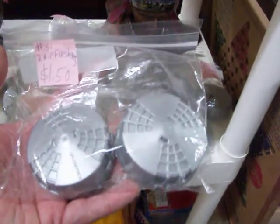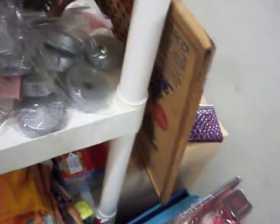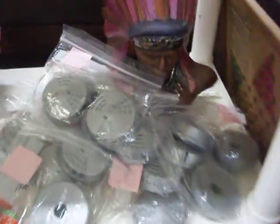Got these air fresheners — little disc air fresheners — two for a buck and a half. They have a nice strong scent, very pleasant odor to them, very strong.